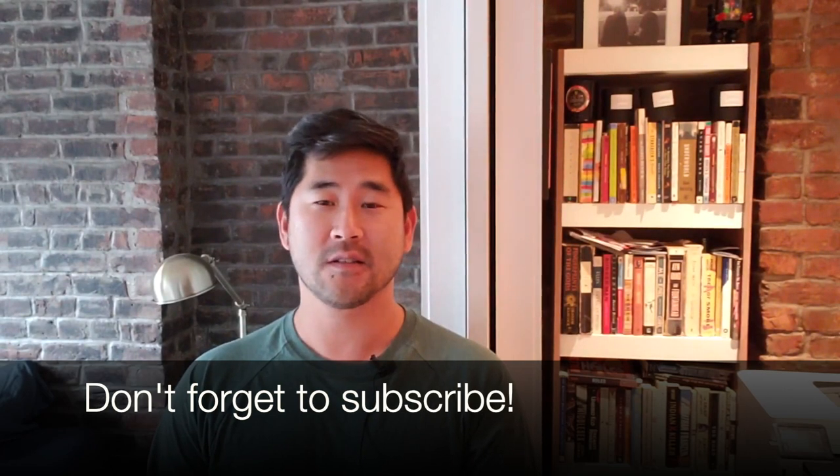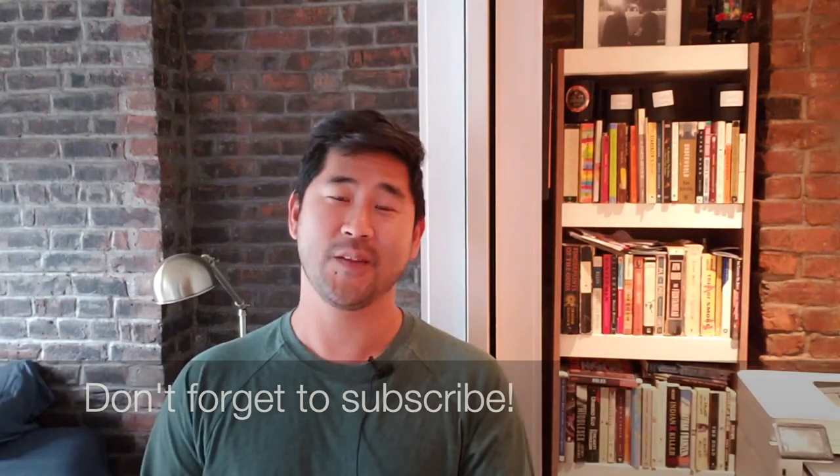I'd love to hear your questions and comments — those are always great. Feel free to reach out to me. That's it. Bye-bye.